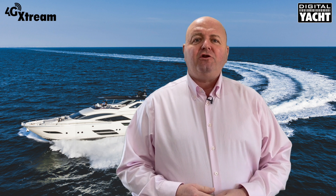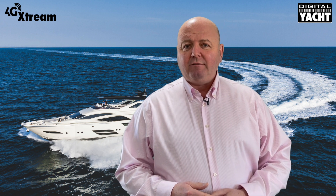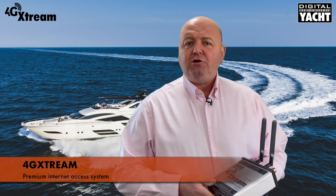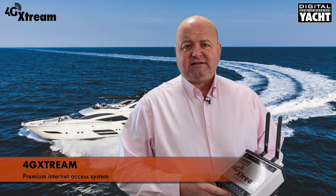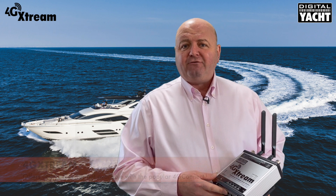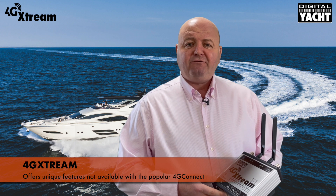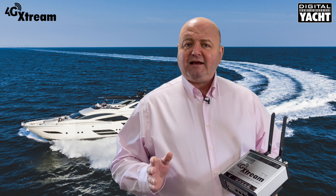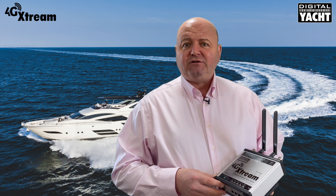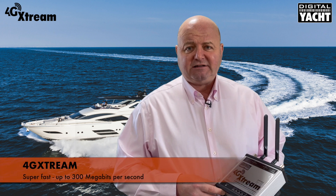Hi, it's Nick from Digital Yacht with a quick sneak peek on a new product we're launching in May 2021. It's called 4G Xtreme and it's our new premium internet access system for boats. It sits alongside our very popular 4G Connect but offers a few unique features. Firstly, it's using the latest CAT6 modem technology — the latest LTE technology for super fast speeds up to 300 megabits per second.